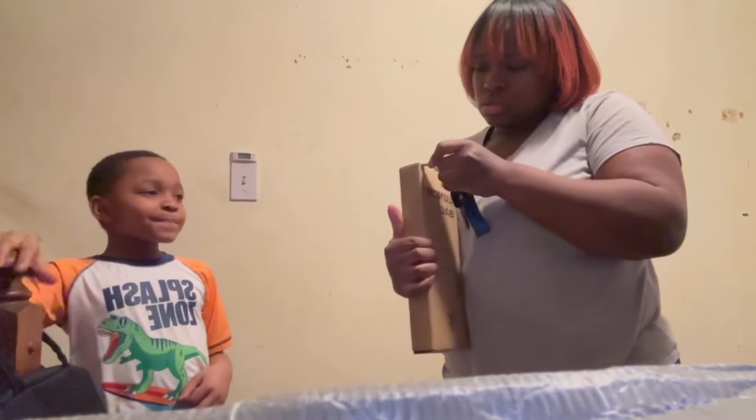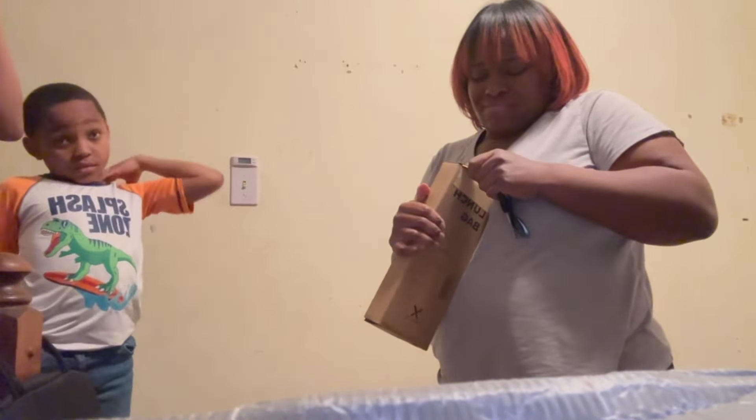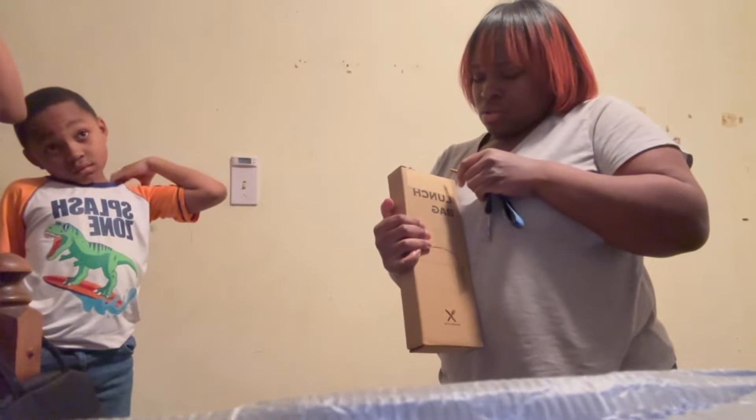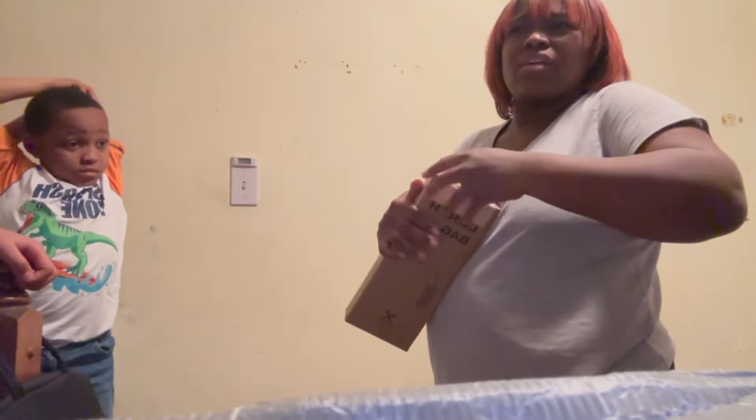That's my Native body wash — she paid for that, I didn't pay for it. I didn't get anything for y'all's face yet.